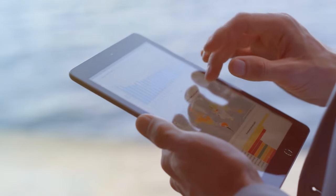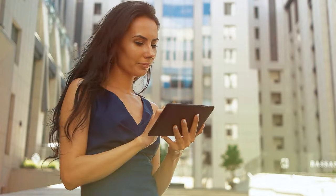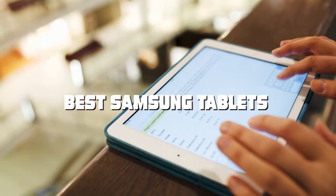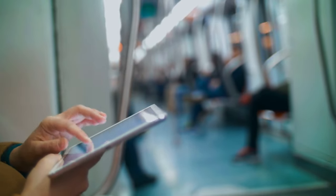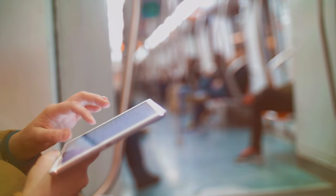Welcome to our channel where we dive deep into the world of technology to bring you the latest and greatest. Today we have something special in store for you as we explore the best Samsung tablets on the market. Whether you're a professional seeking top-notch performance or a casual user looking for the perfect balance of features, we've done the research to help you make the right choice. So grab your popcorn and get ready for an exciting journey through the world of Samsung tablets.